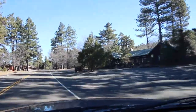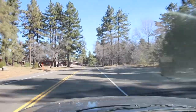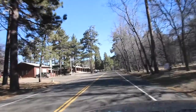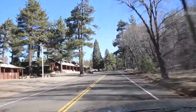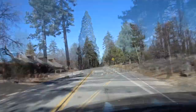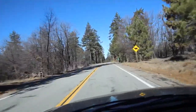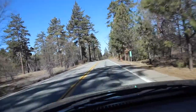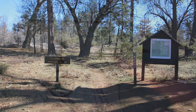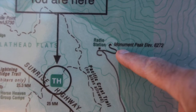This is the Blue Jay Lodge, and right there is the general store where you can buy an adventure pass — it's basically a parking pass. This is mile marker 25. Go another two-tenths of a mile and park at Big Laguna Trail. We're at 6,272 feet above sea level.